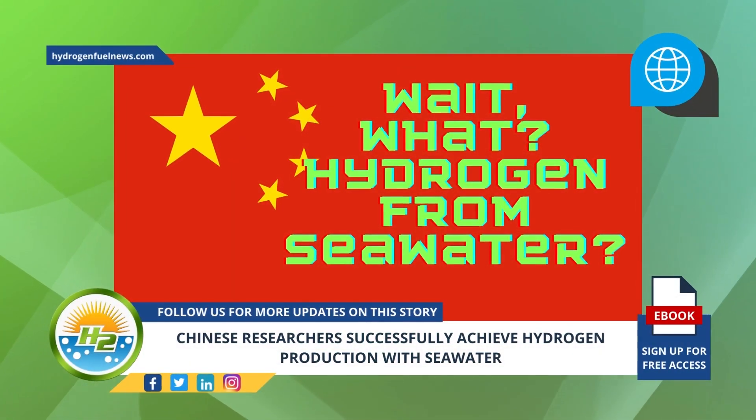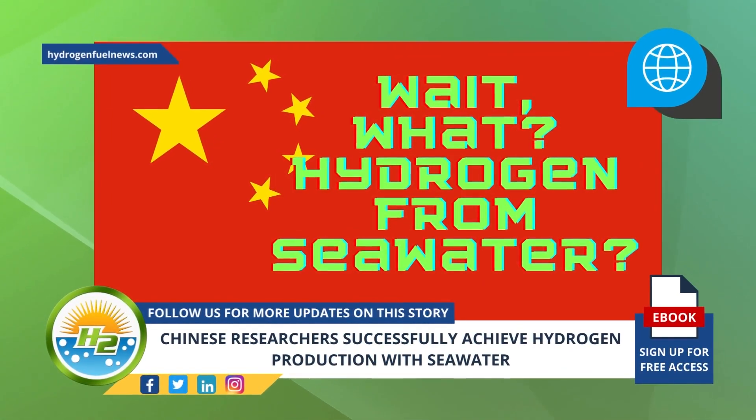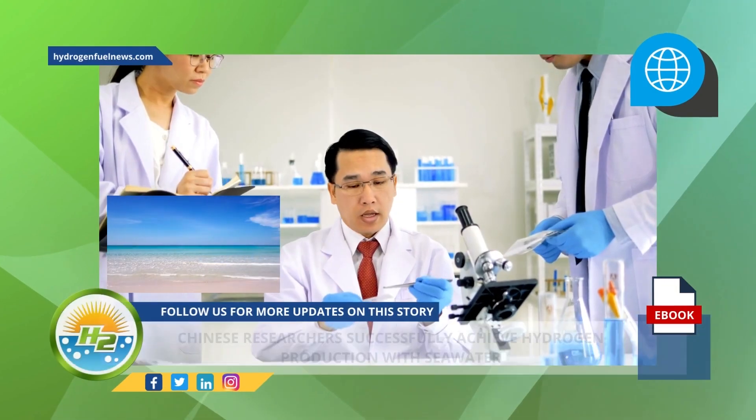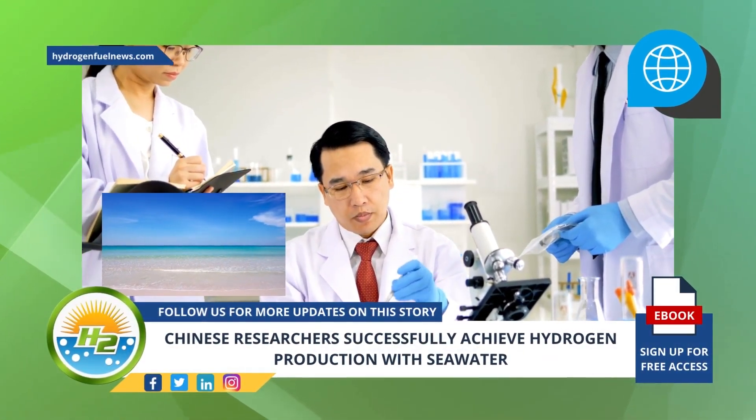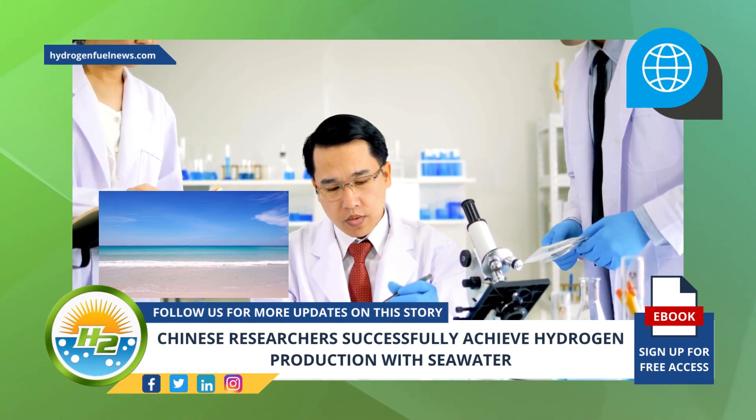A Chinese research team has announced that they have successfully developed a device able to split salty seawater for direct hydrogen production.